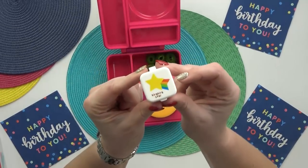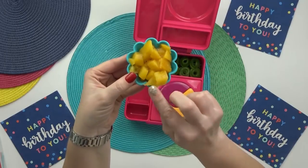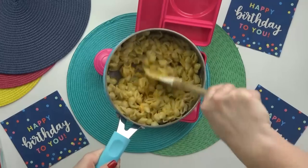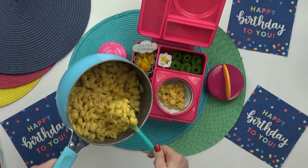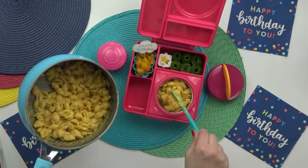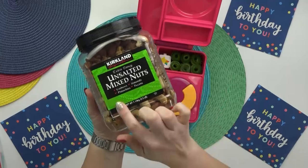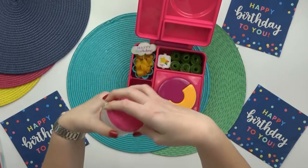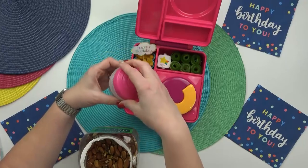Next to the cucumbers I'm adding a container of ranch dip. For Mackenzie's fruit I'm adding some mango, but the fresh mango at the grocery store wasn't looking great so I'm going with canned mango today. The mac and cheese finished cooking — I drained it, added the cheese sauce, stirred it all together, and now I'm adding it into the thermos. This mac and cheese is seriously good — no weird aftertaste at all, two thumbs up. For Mackenzie's snack she requested some mixed nuts, just a little bit in a separate container. She asked me to make sure not to include any pecans, since these days she's not a fan of those.